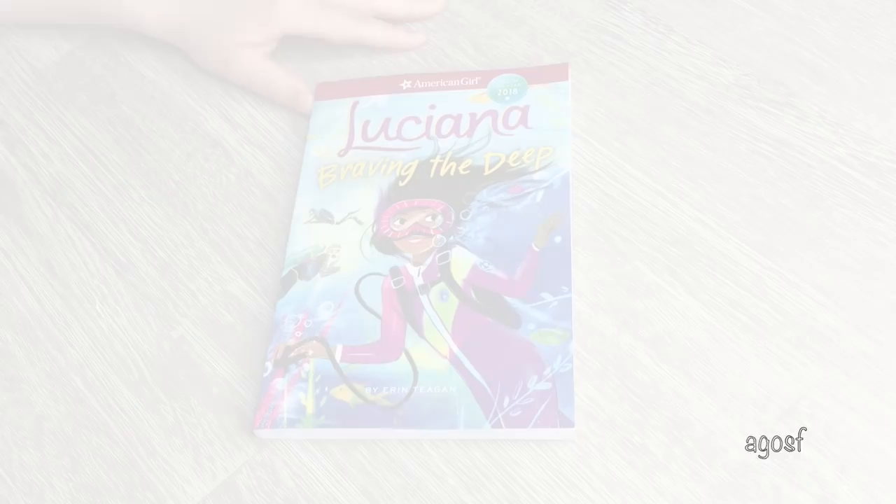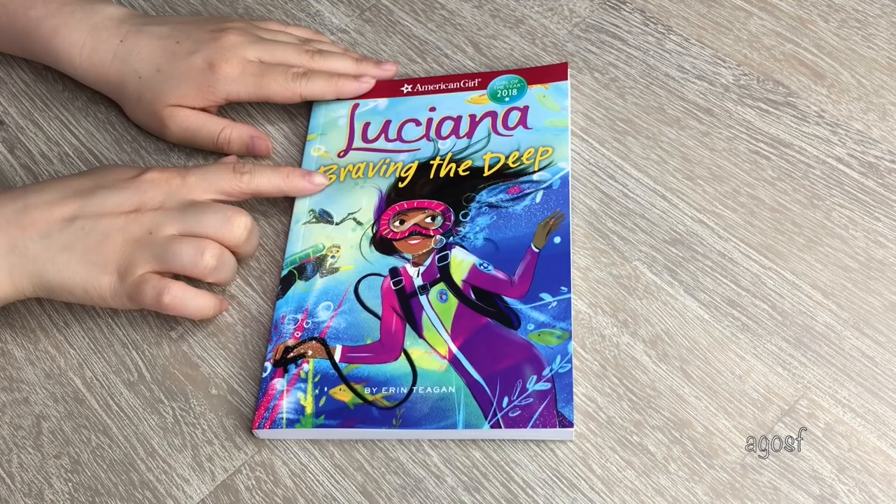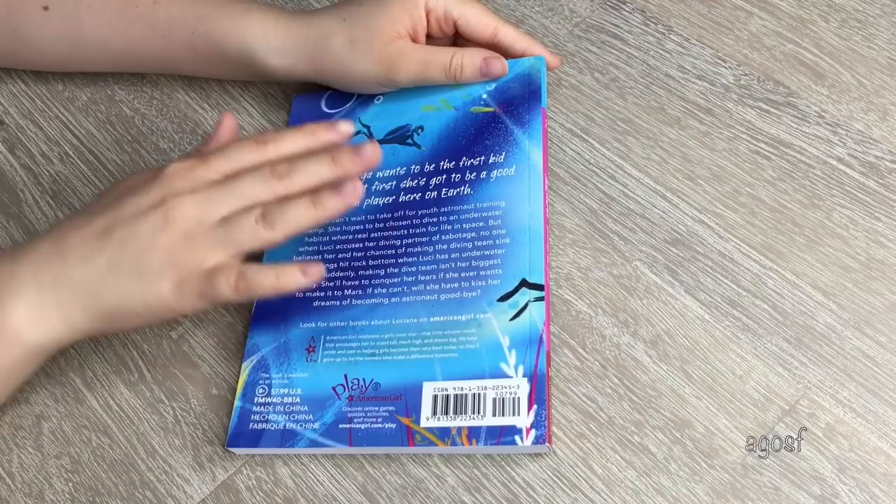Since I already opened up Luciana, I already managed to read her first book and I definitely recommend reading it if you haven't, especially if you do get the doll, so you get to know about her and her story. So I had to get the second book as well. It's called 'Luciana Braving the Deep' and we have an awesome photo of Luciana on the cover. On the back there's some information about what the book is about.